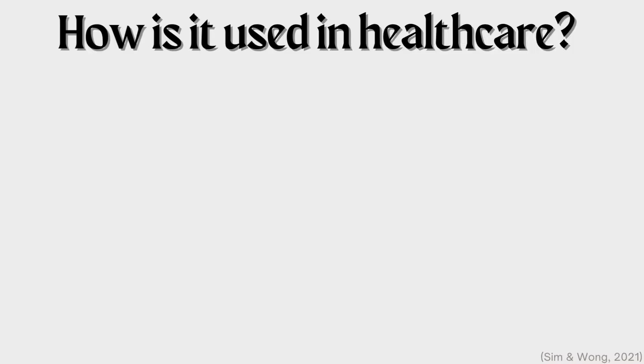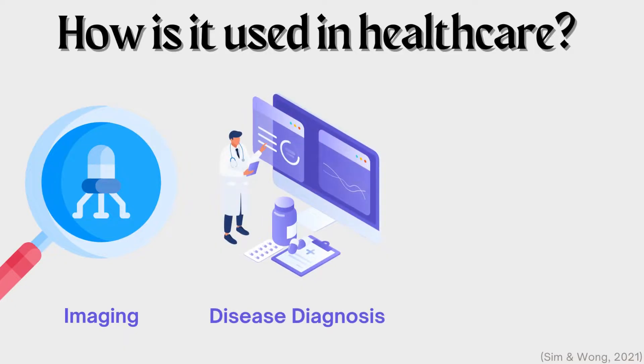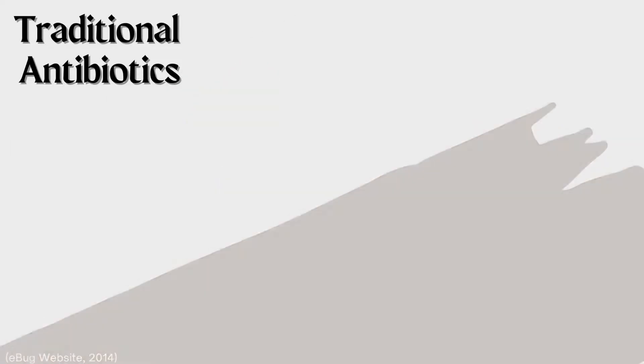How is it used in healthcare? Nanotechnology can be used for healthcare in a plethora of ways. This includes imaging, disease diagnosis, and for what we will be discussing in this video, drug delivery. Before we get into what advantages nanorobots bring to drug delivery, let's go over what is being most used on the market today, which are traditional drugs or antibiotics.